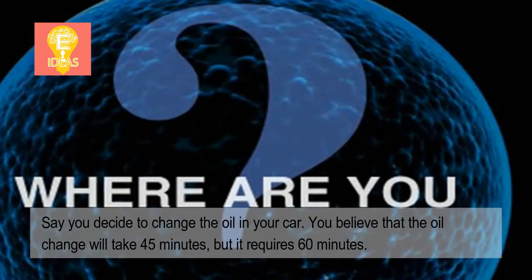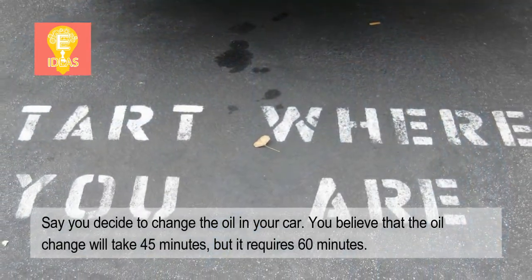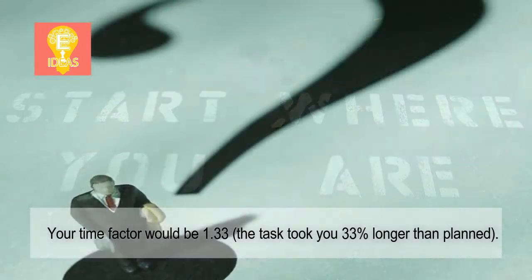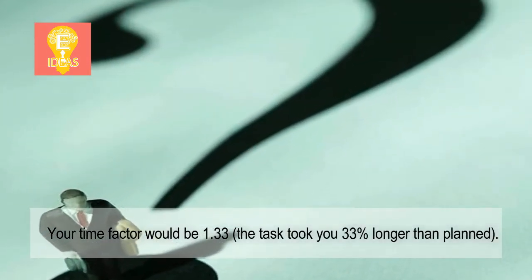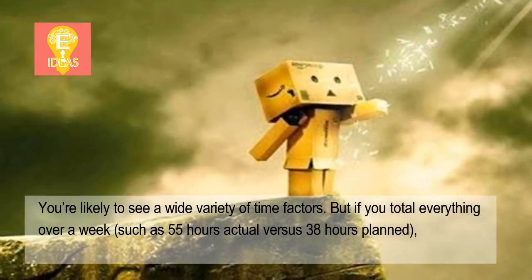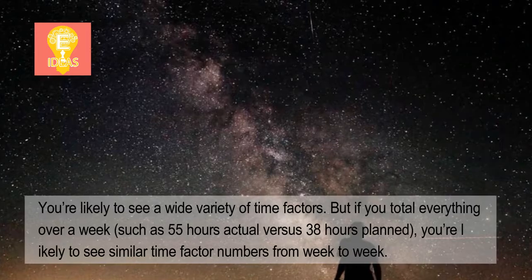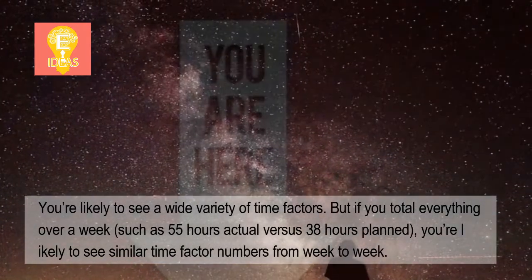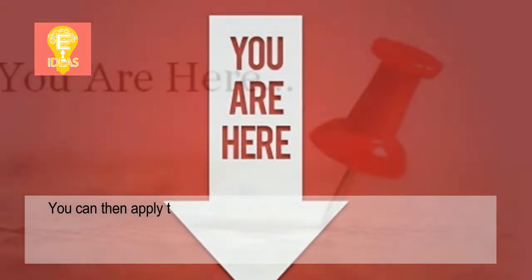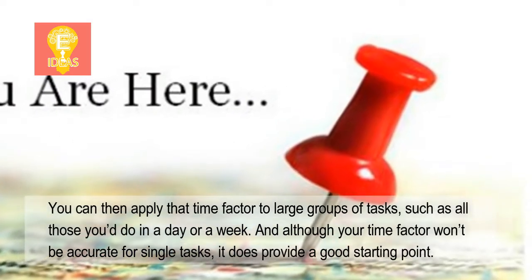Say you decide to change the oil in your car. You believe that the oil change will take 45 minutes, but it requires 60 minutes. Your time factor would be 1.33 — the task took you 33% longer than planned. You're likely to see a wide variety of time factors, but if you total everything over a week, such as 55 hours actual versus 38 hours planned, you're likely to see similar time factor numbers from week to week. You can then apply that time factor to large groups of tasks, such as all those you'd do in a day or a week.